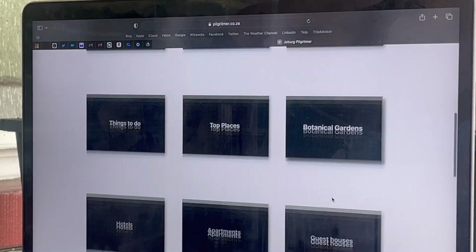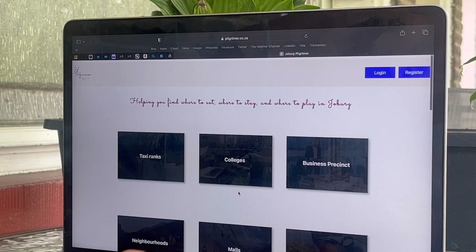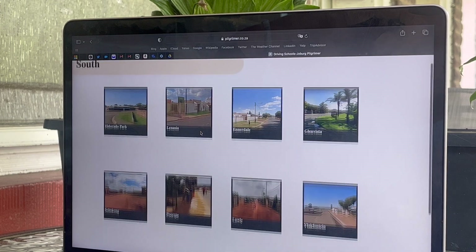Joburg Pilgrimer is a comprehensive online platform to market everything available for locals and visitors to do and experience in and around Johannesburg. Let's get into the website together — as you can see there are a ton of categories to choose from, so I thought it would be great to start off with neighborhoods.